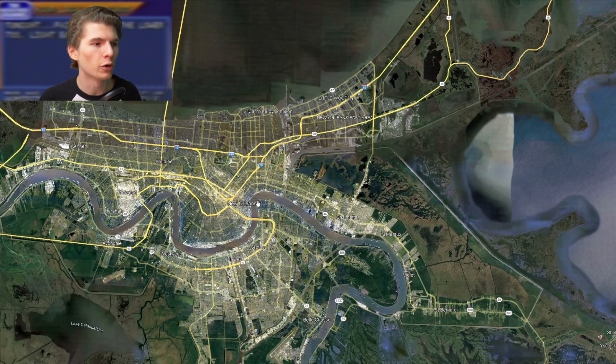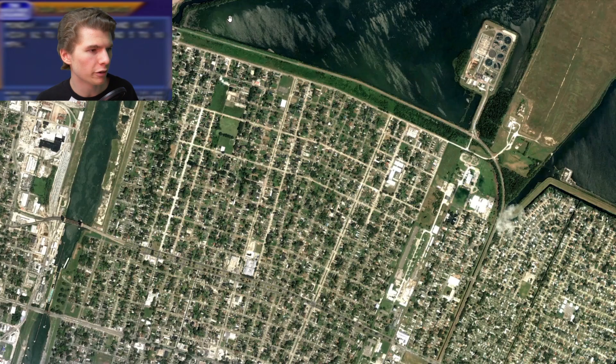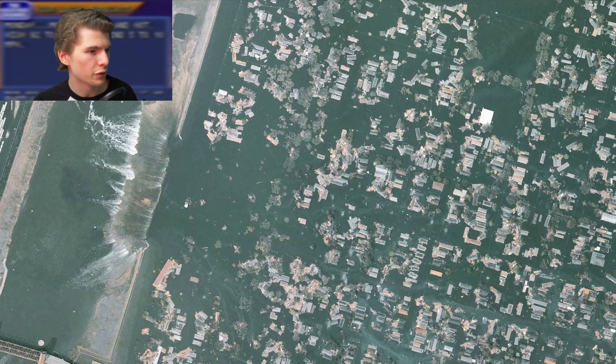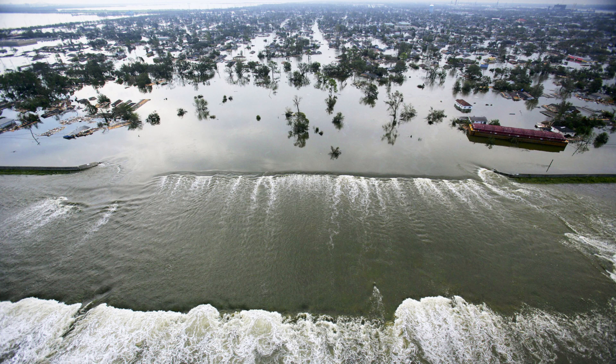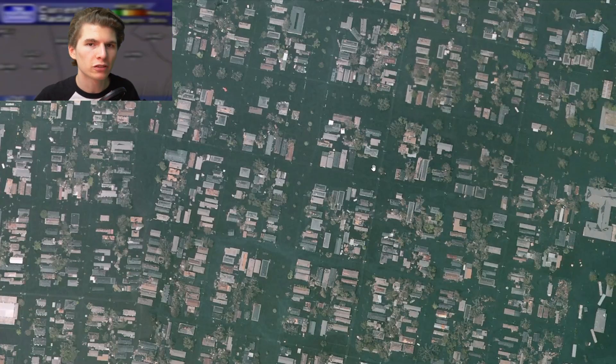80% of the city was underwater, and some neighborhoods saw water depths of at least 20 feet. In particular, I want to look at the Lower Ninth Ward, which is a very impoverished area of New Orleans that also got hit the hardest by the hurricane. This is what the area looked like about a month before the hurricane hit, and this is what it looked like the day after. You can immediately notice that the levee is broken, and most of these houses are actually being pushed eastward by the force of the water. The depth of this water is well above where a typical street sign sits on a telephone pole, so the only refuge people had was to sit on their roofs in the hot, humid 90-plus degree August weather waiting to be rescued.